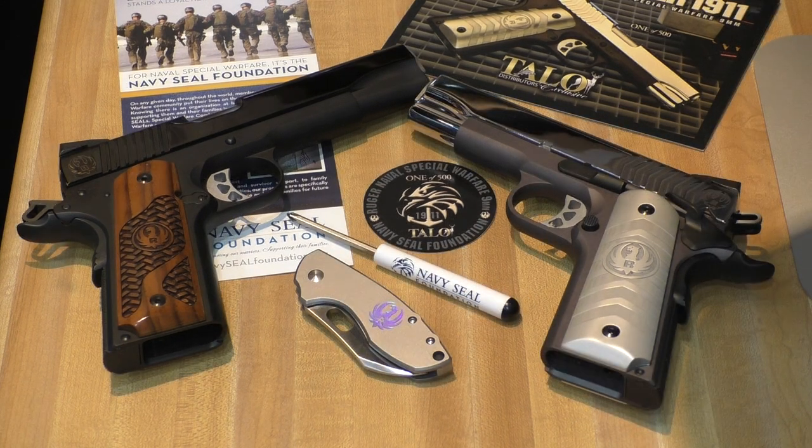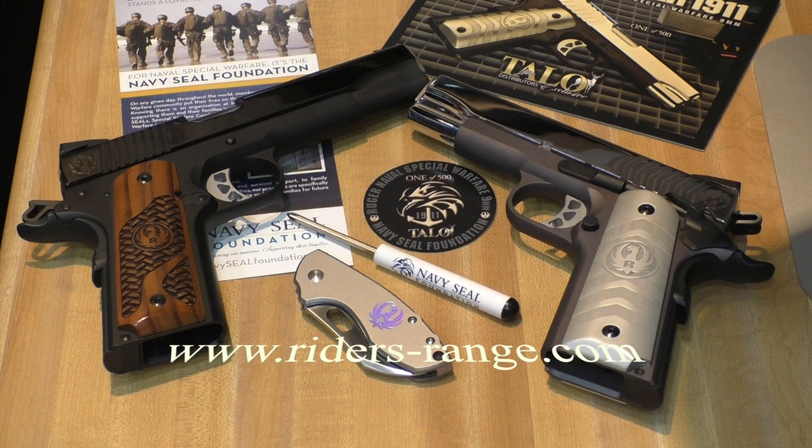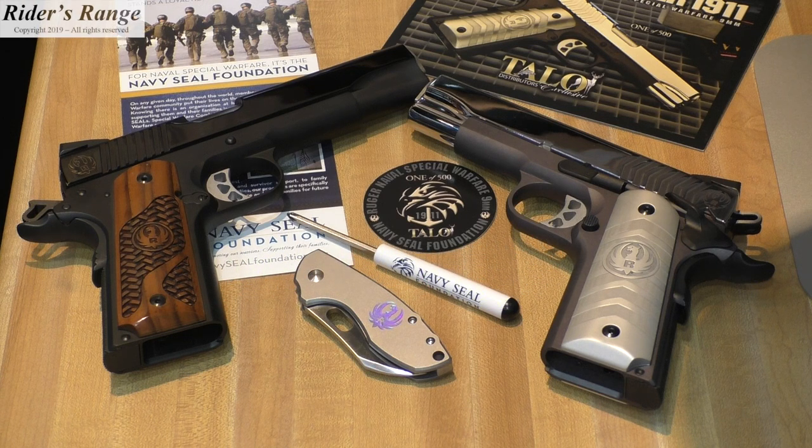If you have any comments, any suggestions on other videos you want to see, any comments at all on the Ruger SR 1911s - whether they're the special editions or regular editions - or anything else on 1911s or any other gun, accessories and equipment for handguns, rifles, or shotguns, put that in the comment section or visit ridersrange.com and leave a comment or an email there. Thank you for visiting Rider's Range.